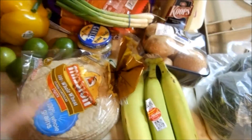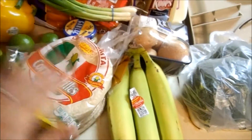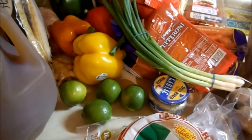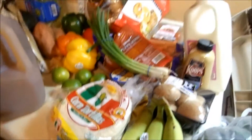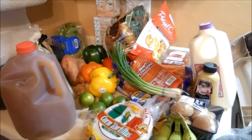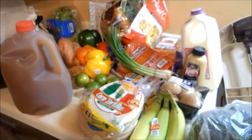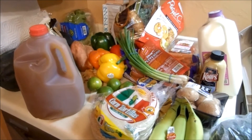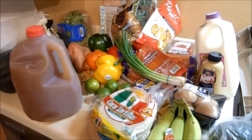A couple pounds of broccoli, corn tortillas and whole wheat tortillas — we were completely out of tortillas. Some limes to go along with our rice and beans and our Asian wraps. We also have one gallon of whole milk in the fridge for Xander that I couldn't really fit on the counter. So that's what we got this week for 50 bucks — not too bad! We'll see you guys soon, bye!